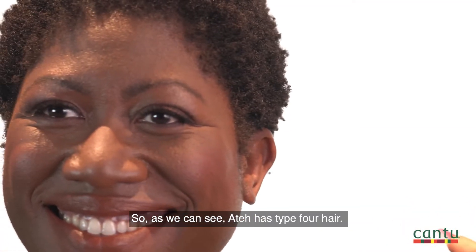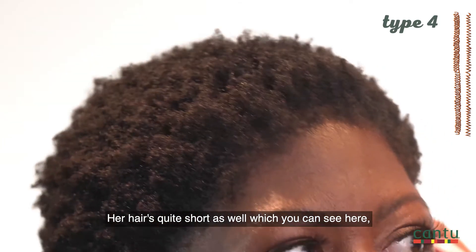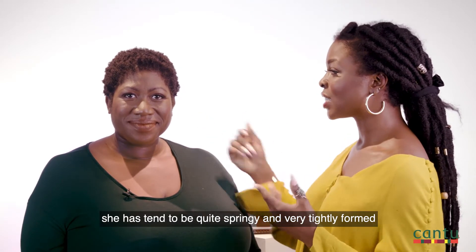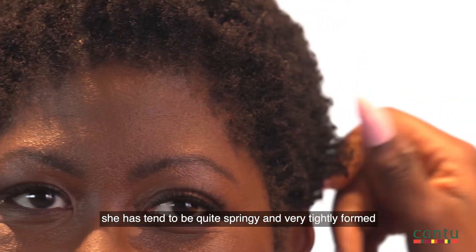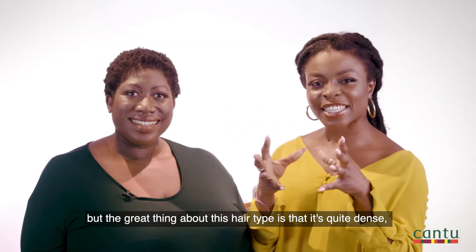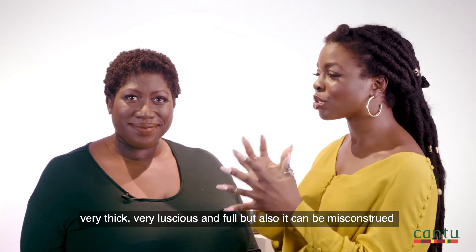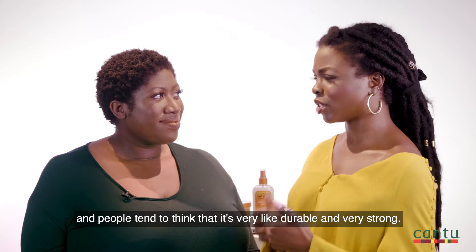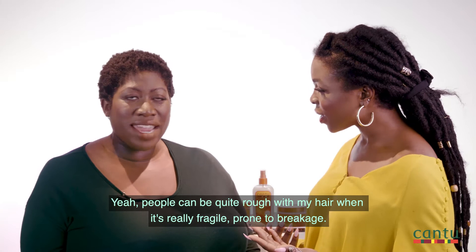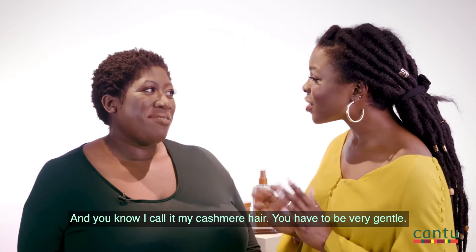So as we can see, Ate has type 4 hair. Her hair is quite short, which has characteristics of kinky coils. These curls tend to be quite springy and very tightly formed, but the great thing about this hair type is that it's quite dense, very thick, very luscious and full. But it can be misconstrued — people tend to think it's very durable and very strong, and people can be quite rough with it when it's really fragile and prone to breakage. I call it my cashmere hair.